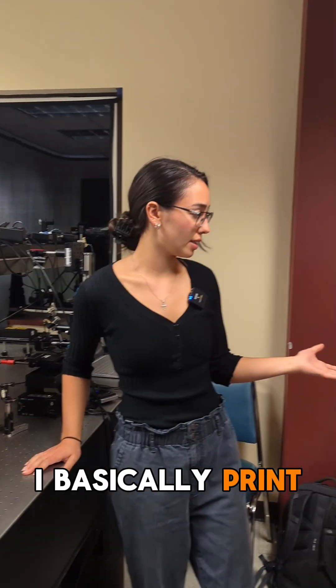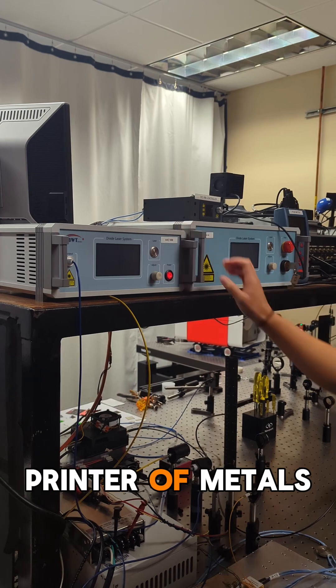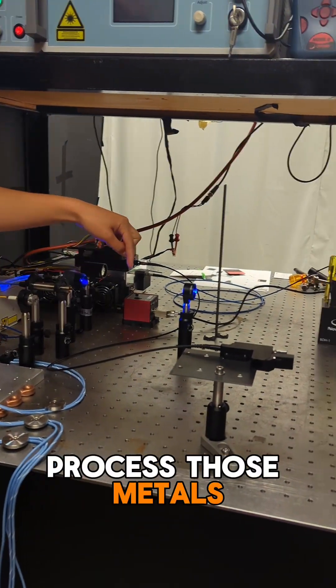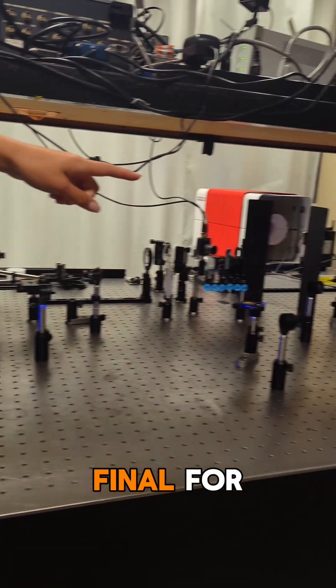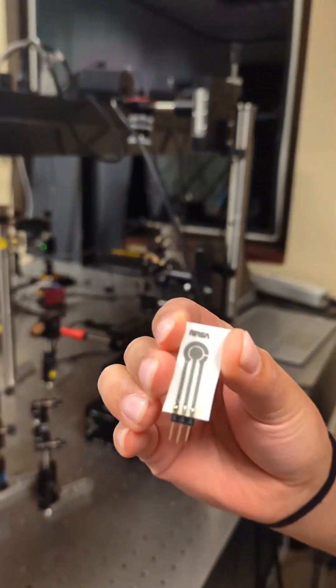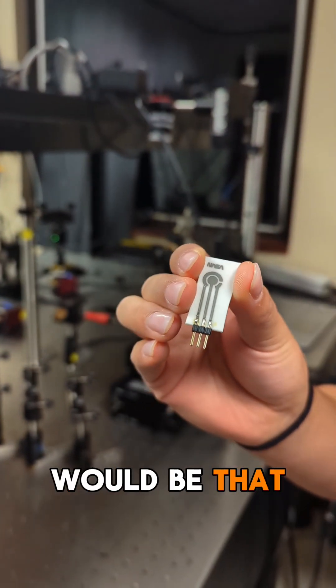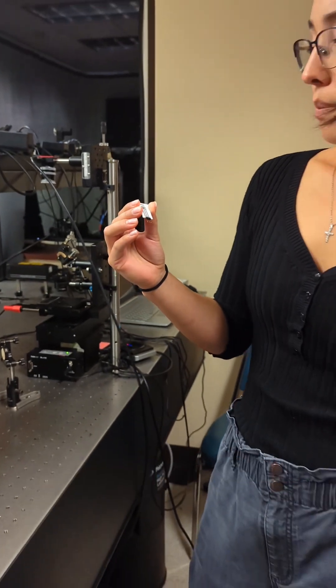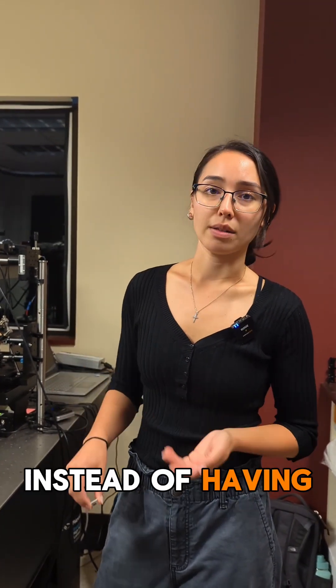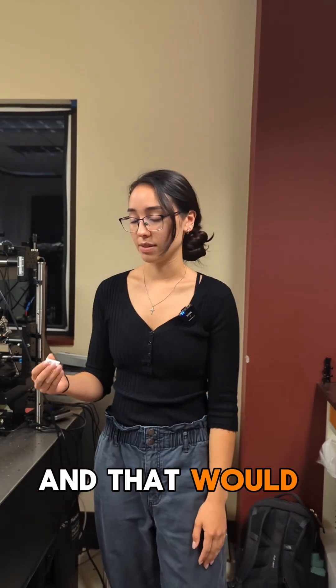I basically print metals using a 3D printer. I print printed circuit boards, and I use a laser to process those metals to get the final electronic device, such as this guy right here. The idea would be that astronauts could print and cure these materials on the International Space Station instead of having them sent up from Earth, and that would save time and money.